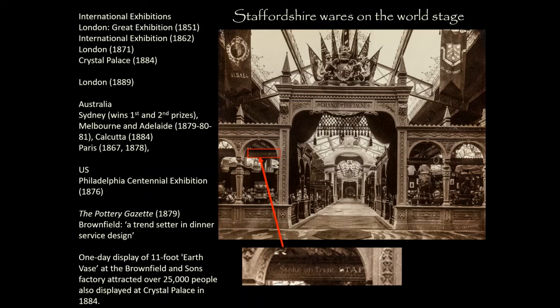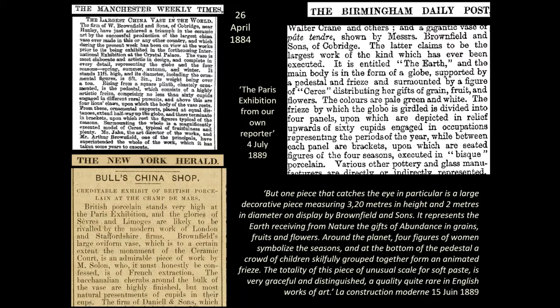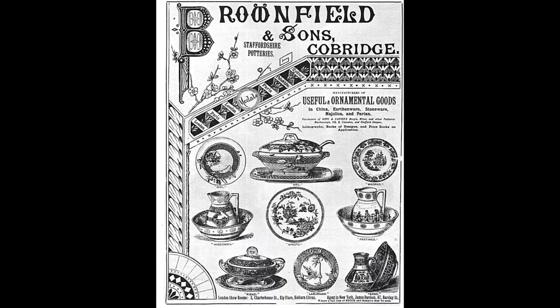A lot of objects drop out of the historical record. There was an 11-foot earth vase made by Brownfield and Sons which attracted over 25,000 people when shown in Staffordshire and went on to be displayed at Crystal Palace in 1884. But the only traces that survive are articles in the popular press of the 1880s — not just the Birmingham Daily Post or the Manchester Weekly Times, but also the New York Herald, and a French publication called Modern Construction that admired the engineering ingenuity and artistry of the earth vase. So we've looked at museums, secondary scholarship, popular press — the firm also had recourse to self-promotion through advertising.